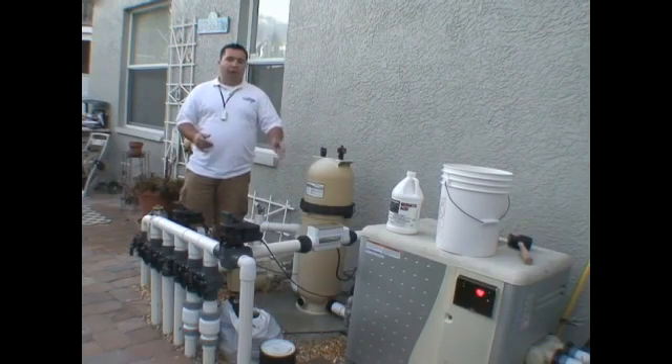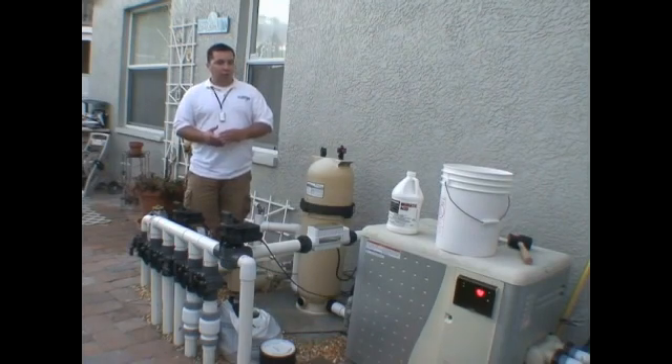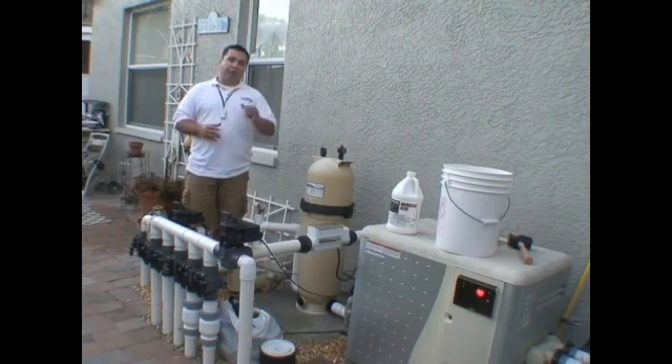We need to keep our pool happy and healthy. At Pool Inspector, our main goal is to maintain and extend the life of our pool and our equipment by always maintaining the water level halfway between the skimmer and the water line.